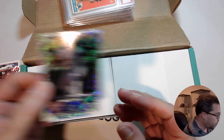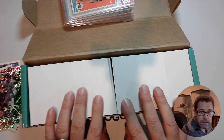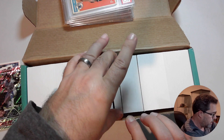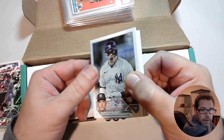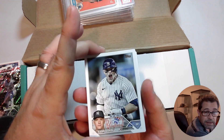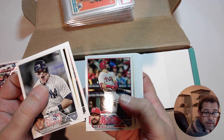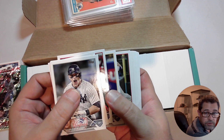Now the moment of truth to see if we have a parallel in here. I'm just going to grab a stack here without ruining any of the cards. And it's just the base set. My luck so far, I'm batting 500 out of four years — two years have been base and two years, like this Kyle Schwarber card here, have been the gold star parallel.